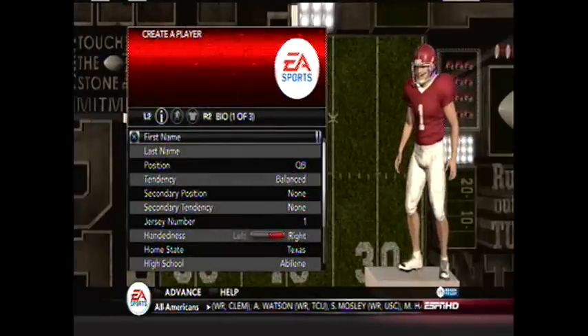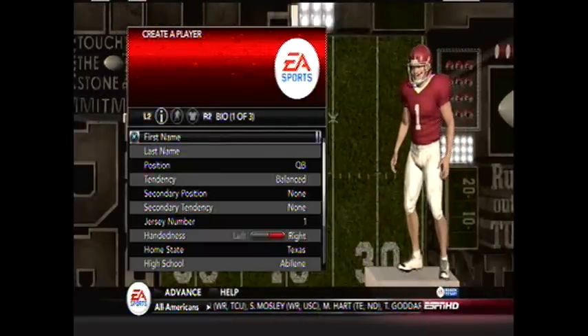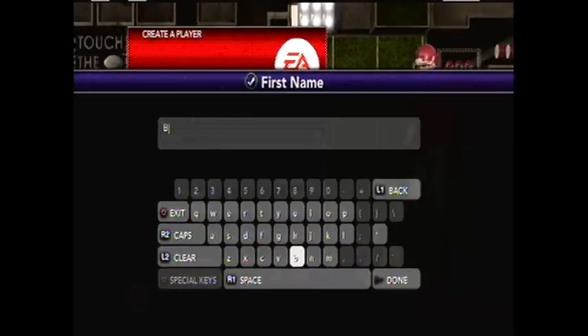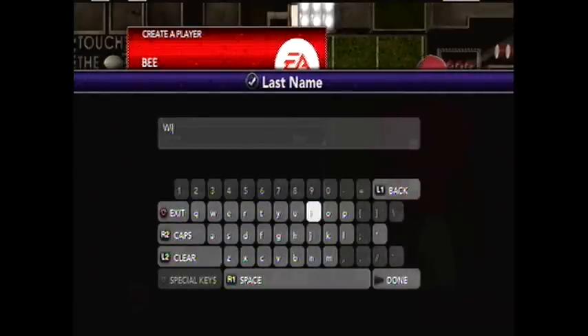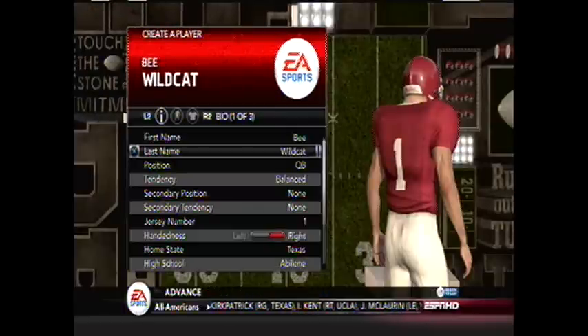What will we do? First name — let's see here. First name is B. Then you can guess what the last name is going to be at this point. So we are going to do the life and times of BWildCat.